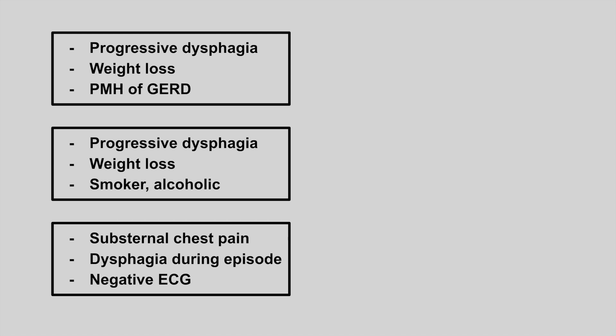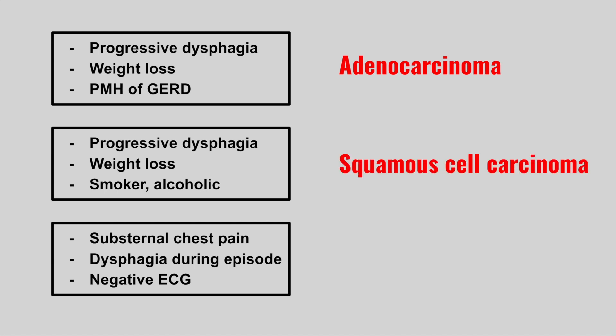Next is a patient that presents with progressive dysphagia, weight loss, and a past medical history of reflux. This is an adenocarcinoma. Next is a patient that presents with progressive dysphagia, weight loss, and a past medical history of smoking or alcohol use. This is squamous cell carcinoma, which usually happens in the upper half of the esophagus.